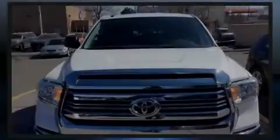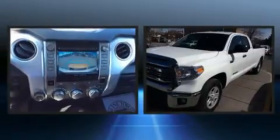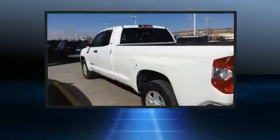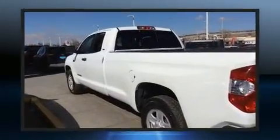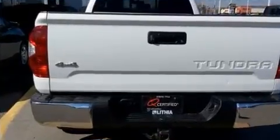Sensibility and practicality define the 2016 Toyota Tundra. This four-door, five-passenger truck still has less than 45,000 miles. It features an automatic transmission, four-wheel drive, and a powerful eight-cylinder engine.